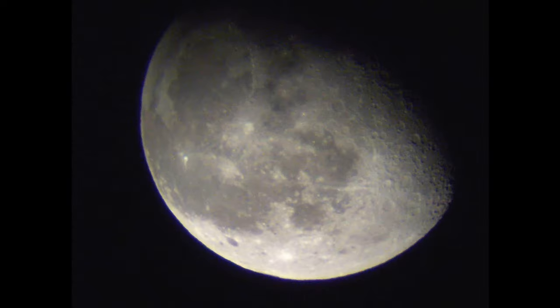One approach is to look for the gravitational influence of a moon on its host planet, which can cause small wobbles in the planet's orbit that can be detected through variations in the planet's transit times and duration.